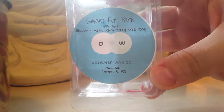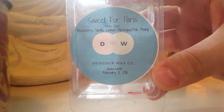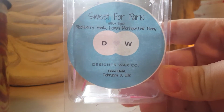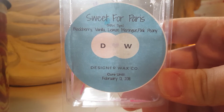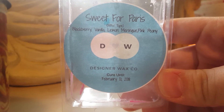Sweet for Paris by Designer Wax Black — this is a Bath and Body Works type blackberry vanilla, lemon meringue, and pink peony. I got strong vanilla on this one, it was really lovely, about a 10 out of 10 throw. It was a perfect bedtime scent because I could smell it all night long. This one was probably a medium throw and I liked it in the kitchen.